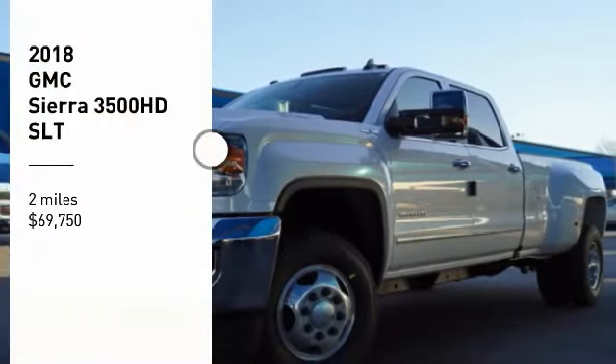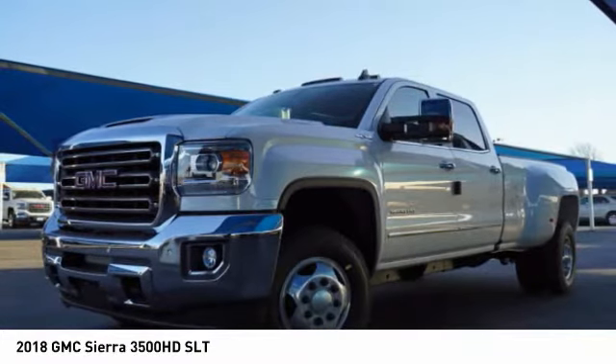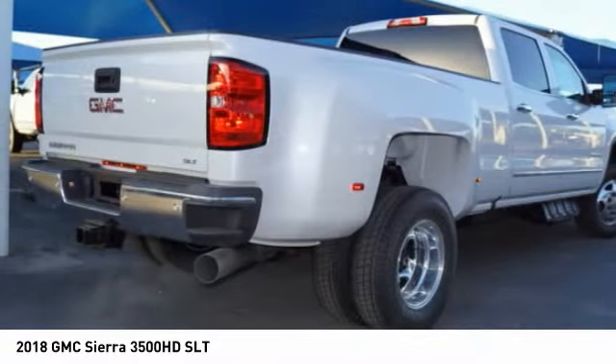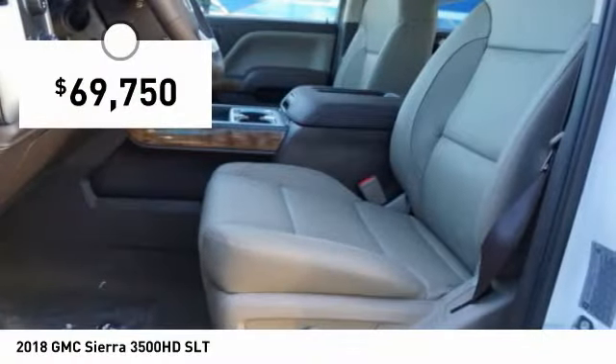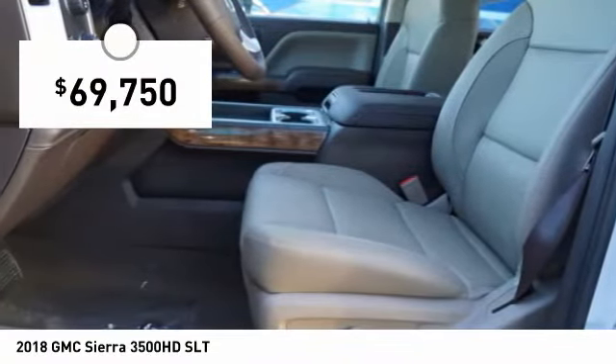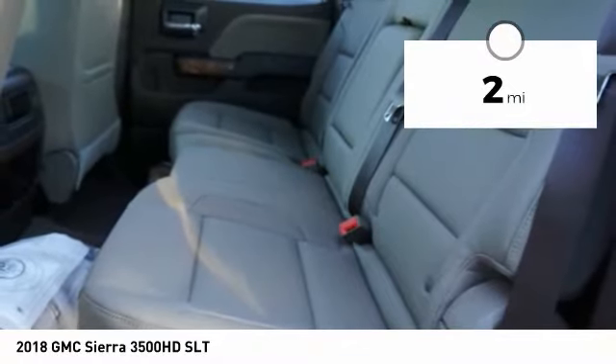Stop by and take a look at the 2018 Sierra 3500 HD. Sierra 3500 HD — epic power at a not-so-epic price, priced below $70,000. This vehicle has less than 100 miles. Here are some of this vehicle's great options.